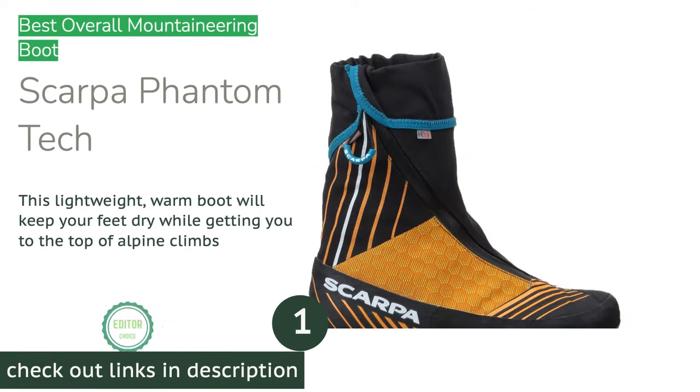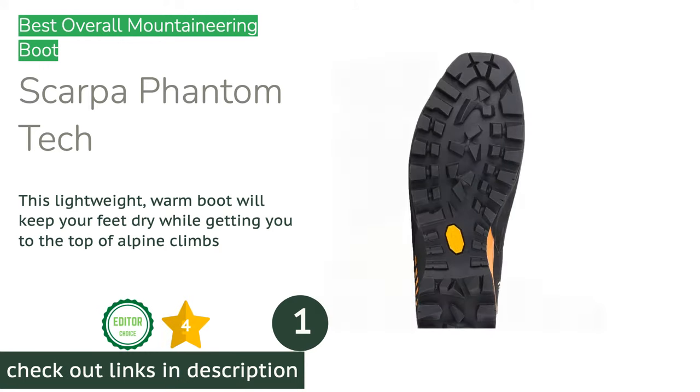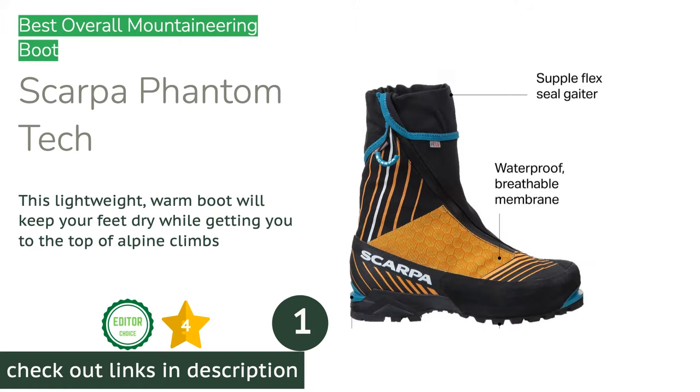The first product on our list is the Scarpa Phantom Tech. Supergaiter boots have begun to dominate the mountaineering boot category, and the Scarpa Phantom Tech is an excellent example of why that is. This boot will keep your feet warm and dry for pretty much any weather that the lower 48 states can throw at you.